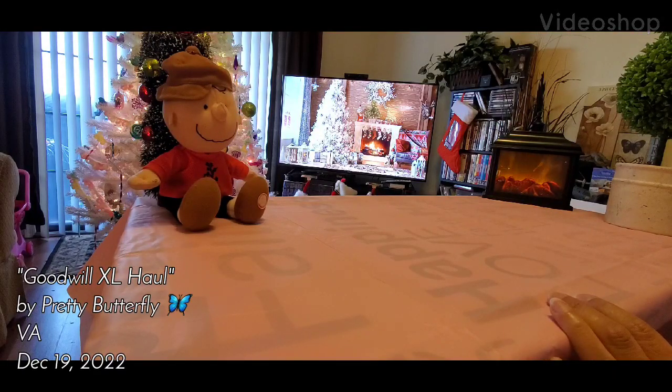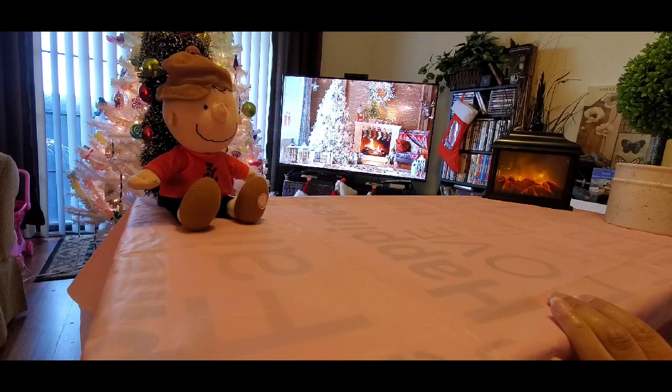Hello YouTube, it's Pretty Butterfly and I am back doing a video for you. This is going to be a large haul from the Goodwill. I've been out trying to thrift and find some good items that would be good for Christmas — make gifts out of, build gift baskets, just different things. If you've never tried that, go to the Goodwill. They have a lot of unique items that people no longer want, or some things are new that you could find to build and use your imagination to make little items for people for gift baskets.